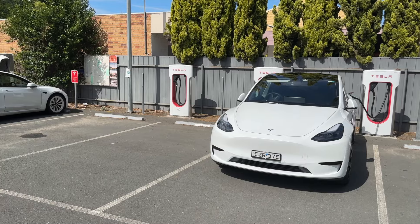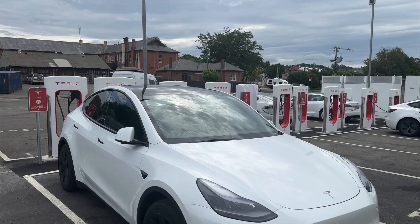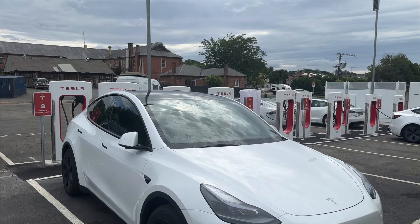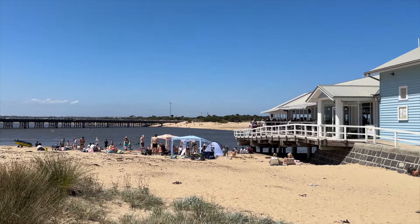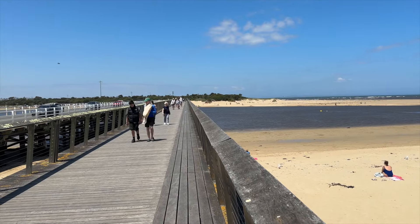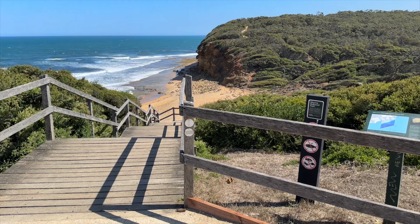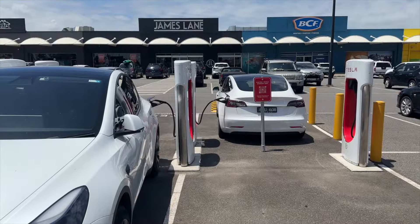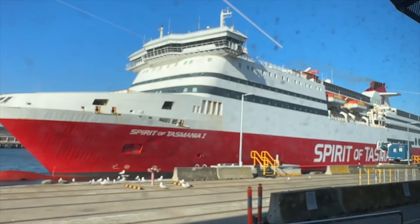We stopped at Yass, Gundagai, Albury, Euroa and Geelong Superchargers. We arrived early afternoon and took the opportunity to do a few hours of sightseeing in the area. We visited Barwon Heads, Torquay and Bells Beach, before venturing back to the Geelong Supercharger for a top-up.